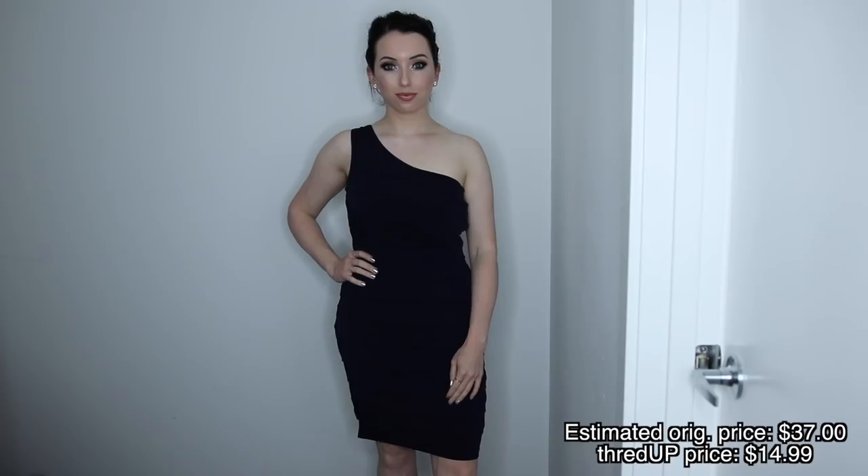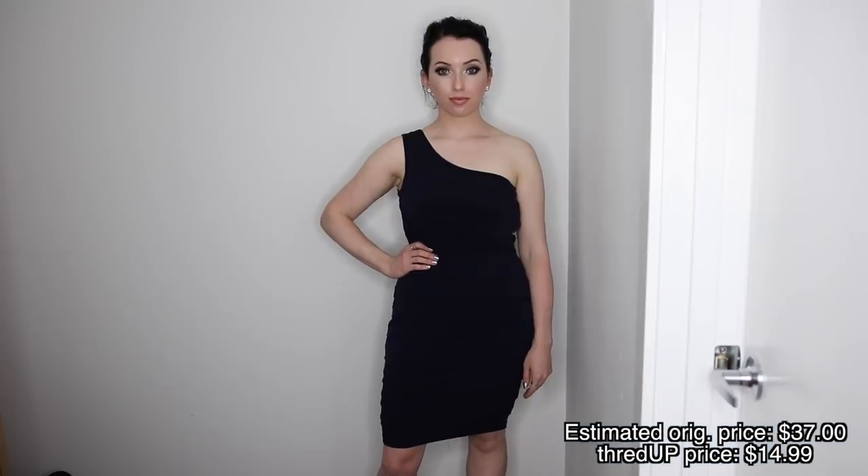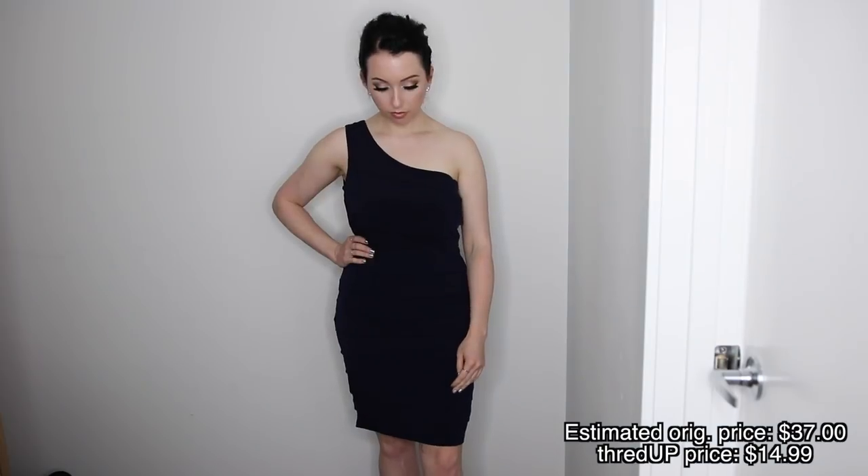I love that ThredUP puts a little tag on here so you feel like you're actually shopping and it feels like new. I thought this one would be fun for New Year's Eve too. It's a tiny bit big — I could probably pin it in certain areas — but it still fits, it has a stretch to it and it's a nice thick material. This next one's also a tiny bit big, but it's an off-the-shoulder cocktail dress by Valerie Bertinelli, $14.99, and it's dark blue. I feel like this would be really pretty with gold jewelry and maybe a deeper lip.